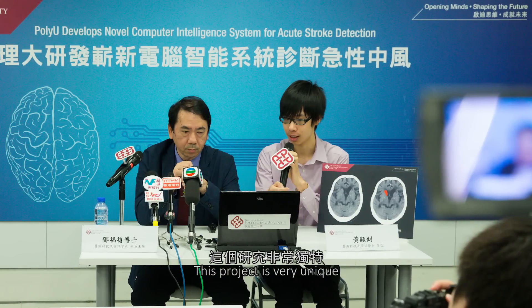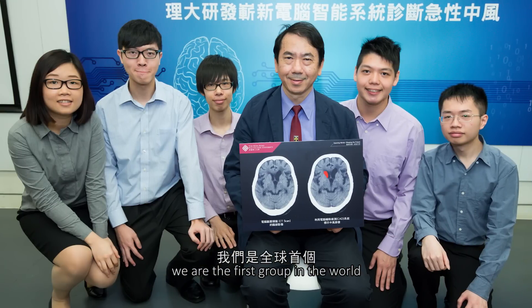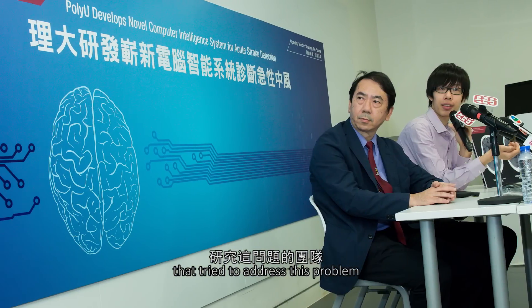I think this project is very unique. We are the first group in the world to try to address all these problems.